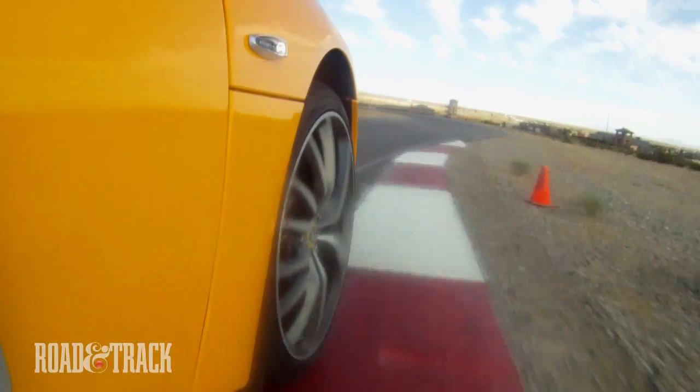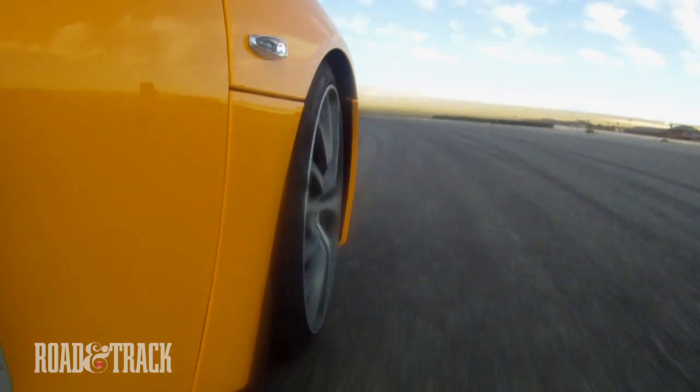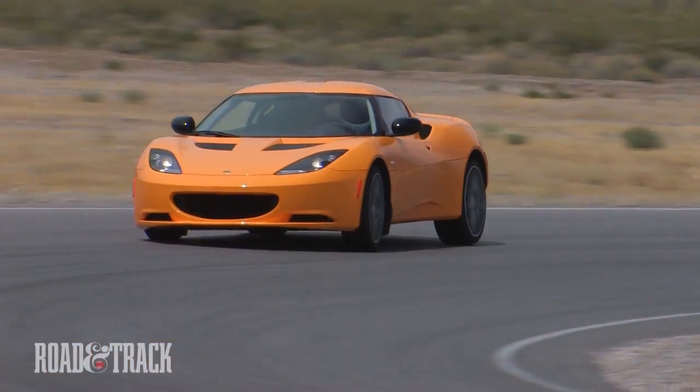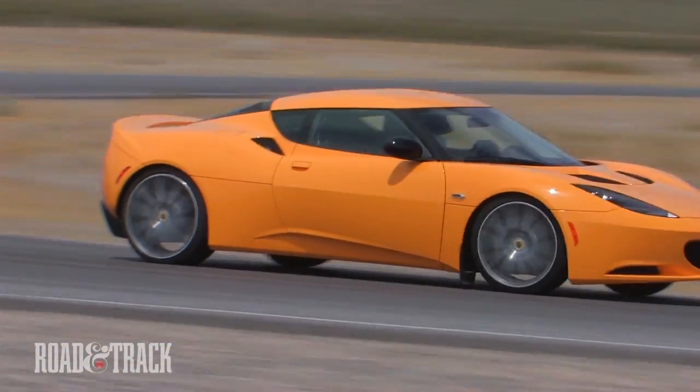On the track, the Evora S is delicate and laser-precise. It has wonderfully light steering and a surprisingly plush suspension, which feels extremely composed on city streets, yet still works wonders on the track.